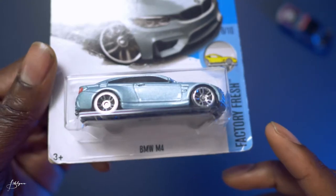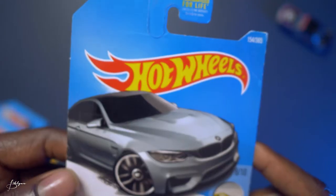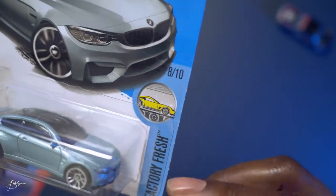My third and last M4 is like a powder blue color — on the artwork it looks gray, but it's definitely powder blue. Same 8 of 10.